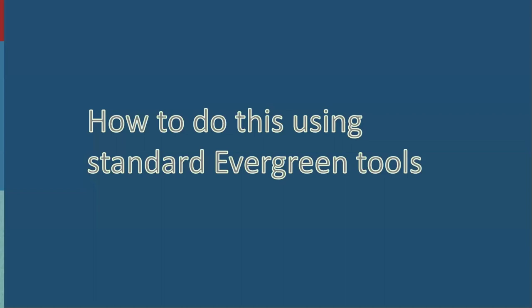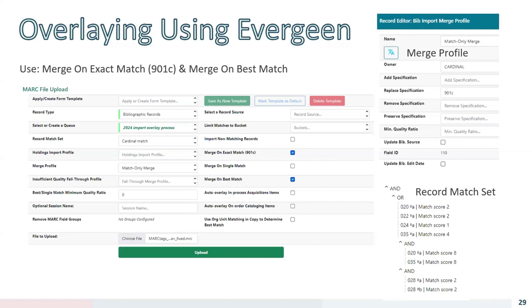Not everyone has SQL access to their database, so I wanted to show how to accomplish these edits using native Evergreen functionality. If you don't have Bib Magic, you can upload the edited MARC file using Evergreen's MARC Batch Import/Export tool. The settings we use overlay records based on TCN in the 901c field. We found that using only the 'merge on exact match 901c' checkbox doesn't overlay everything — you also have to use 'merge on best match'. The problem is this method is a bottleneck and prone to failure if you load more than several hundred records into a single MARC file.